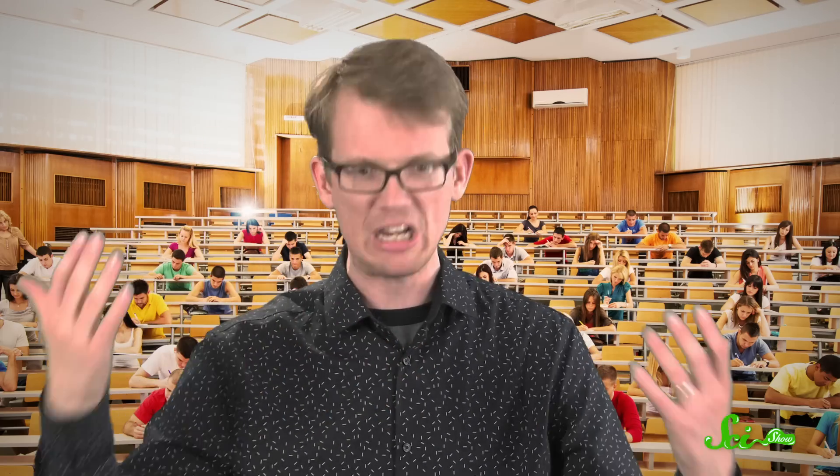Let's be honest, sometimes sneezing is not that convenient. I get that it clears dust and irritants out of your nose, but if you're sitting in the middle of a silent lecture hall, or a movie, or a wedding, or you've got something in each hand, and there's a person right here in front of your face and you don't want to cover them in your nose juice — it's a problem.